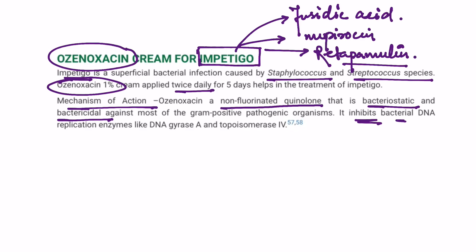Ozenoxacin inhibits bacterial DNA replication enzymes such as DNA gyrase A and topoisomerase 4. Remember these three drugs and their indications. Thank you very much.